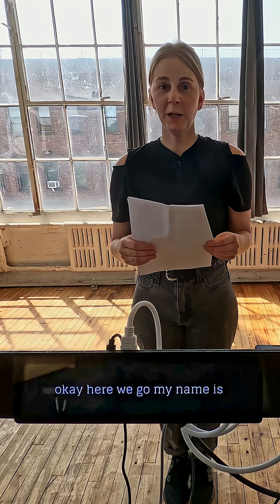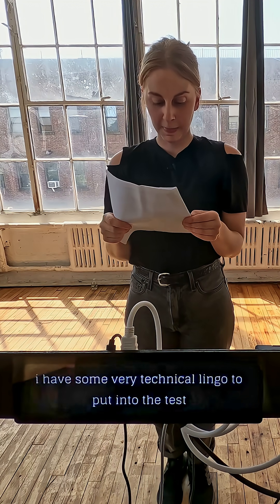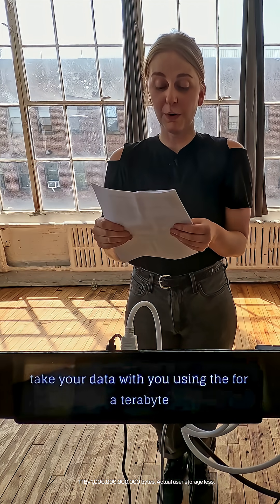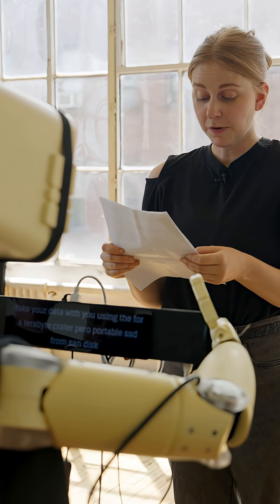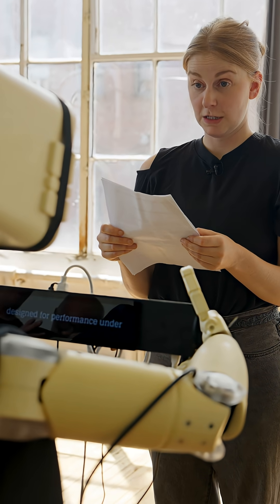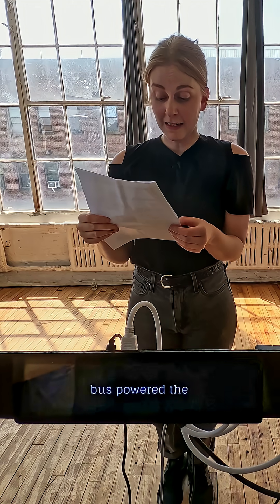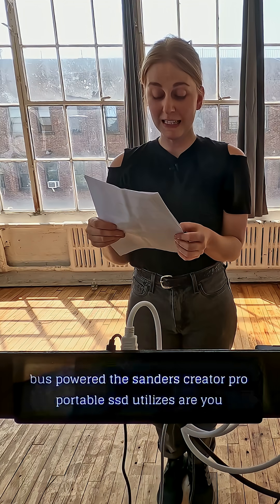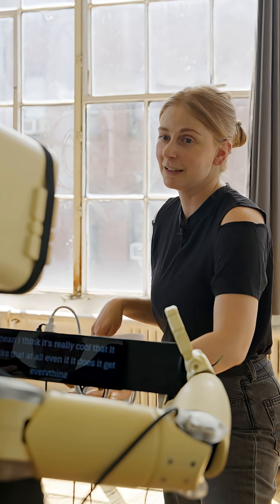My name is Simon Luna Louise Södlund Gärtsch. I have some very technical lingo to put it to the test. Take your data with you using the four terabyte Creator Pro portable SSD from Sandisk. Designed for performance under adverse conditions. Features 2,000 megabytes per second read speed. The Sandisk Creator Pro portable SSD utilizes a USB-C connection. I think it's pretty cool that it works at all, even if it doesn't get everything perfectly right.